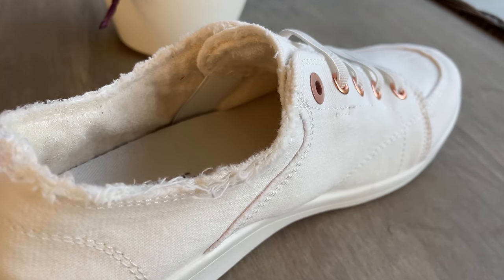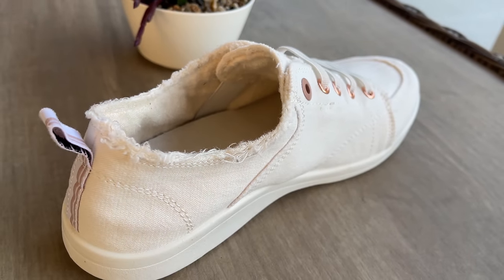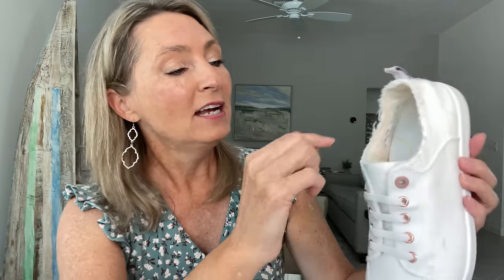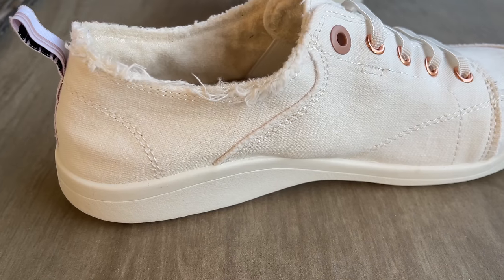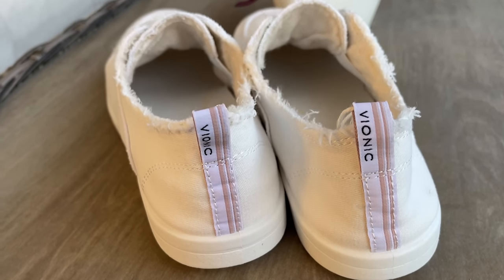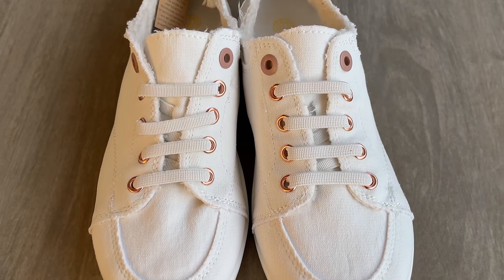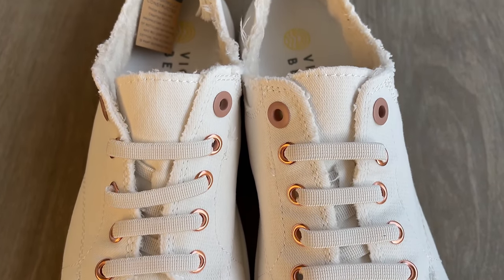On the inside, they have a little Velcro strap that holds the tongue in place on both sides, so the tongue isn't going to bunch down and you'll have to dig it out every time — that's pretty cool. Also just so you're aware if you order these, the very top edges are a little bit frayed, but that's the look they're supposed to be. So if you get them, you're not going to think the shoes are all ripped up — that's how they're supposed to be. It's kind of like a beachy vibe to them. So honestly with these Vionics, there are no negatives. I love these.